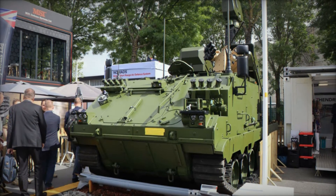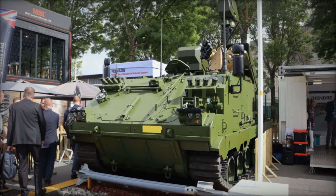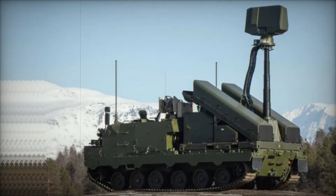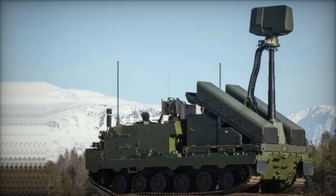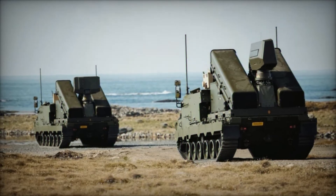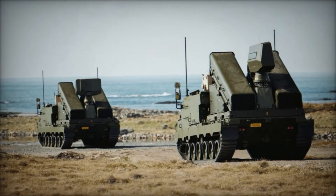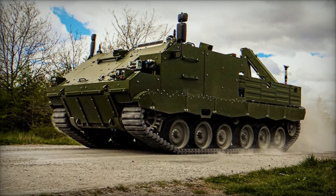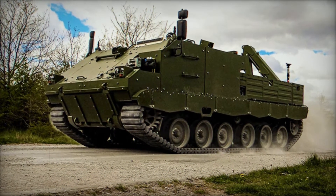Fast forward to 2023, and Kongsberg had built the first prototype of the Nomad system. It was tested with Norwegian forces, and the results were promising — the system successfully intercepted test targets, proving it was ready for real-world challenges. By May 2024, missile launches were carried out, and everything seemed to be going according to plan.